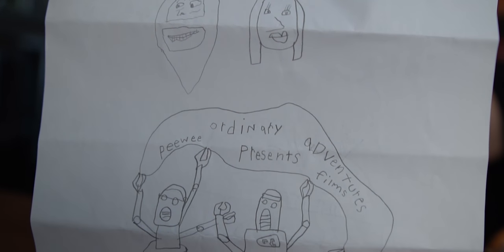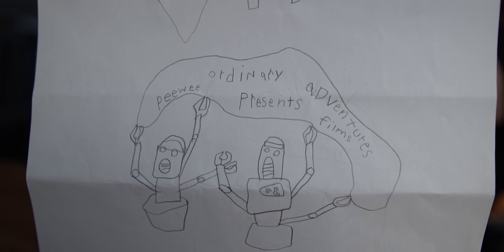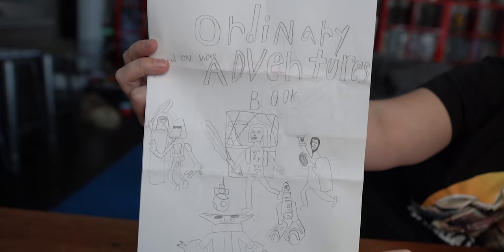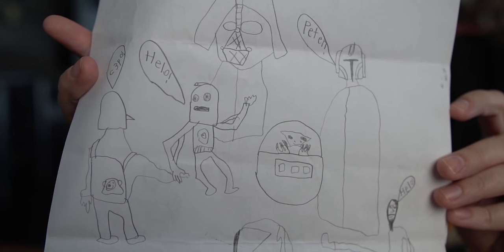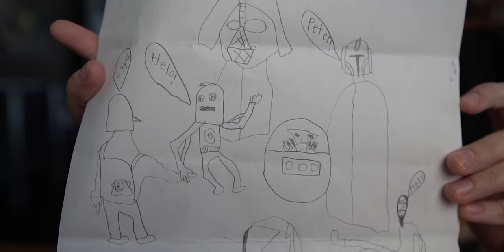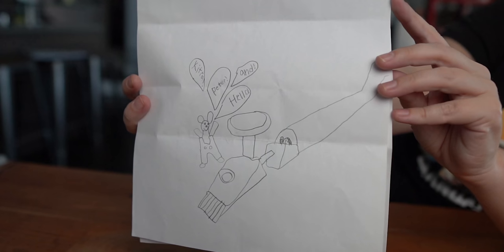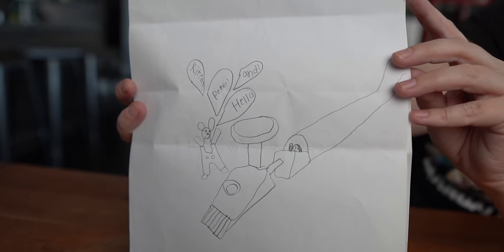'My name is Max. I am seven years old.' He's a good drawer for seven years old! 'I want you to say hello to Pixel and Gizmo. Hello from Max. P.P.S. — Peewee Presents Films, PPF, is the company I want to start.' You're seven and you already have your own film company! You have got a talent — we cannot wait to watch all your movies when you grow up. We will be your number one fans. We really appreciate it. This is the first Ordinary Adventures book we've gotten — it's so cool and awesome.